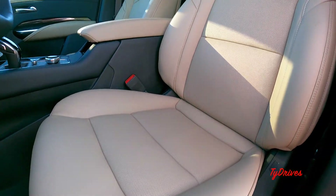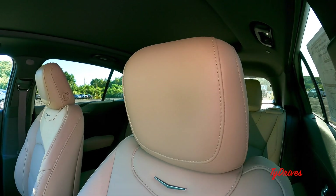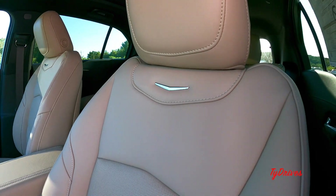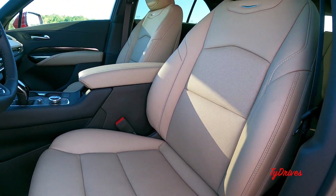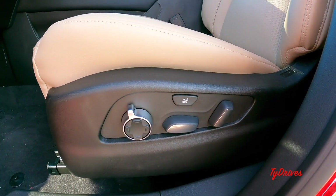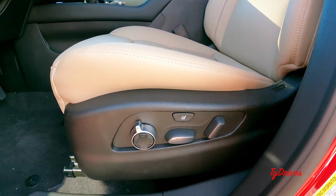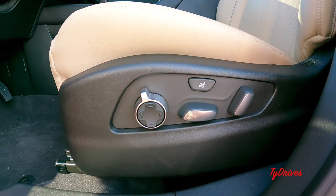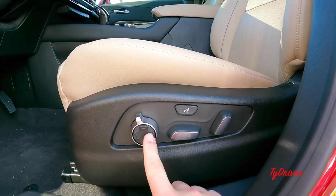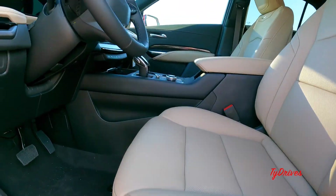The front seats are very nice with lots of functionality and a beautiful design. They are heated, cooled, and even massaged — it's hard to think of another car at this price point offering massage seats. All lumbar controls and massage settings are right there on the seat panel, along with the rest of your seating controls.